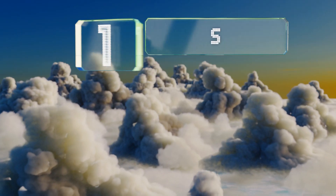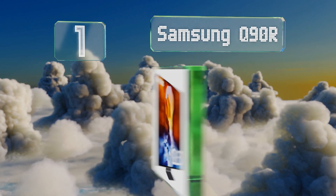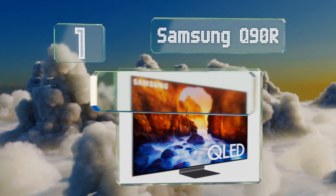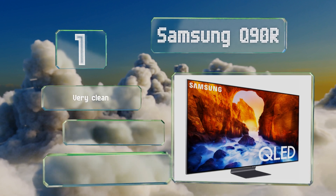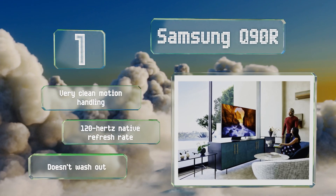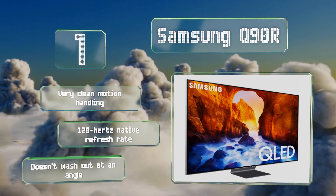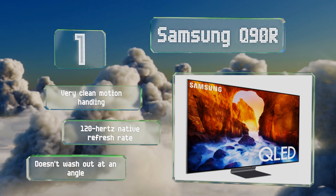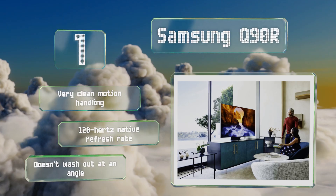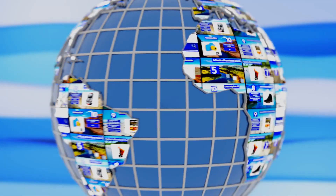Coming in at number one on our list, the Samsung Q90R leverages a number of advanced technologies to deliver a remarkably attractive picture. Its true 10-bit depth along with quantum dot filtration leads to incredibly bold colors, and it offers more consistent black levels than other LED models. It boasts very clean motion handling and a 120 Hz native refresh rate, and it doesn't wash out at an angle either.